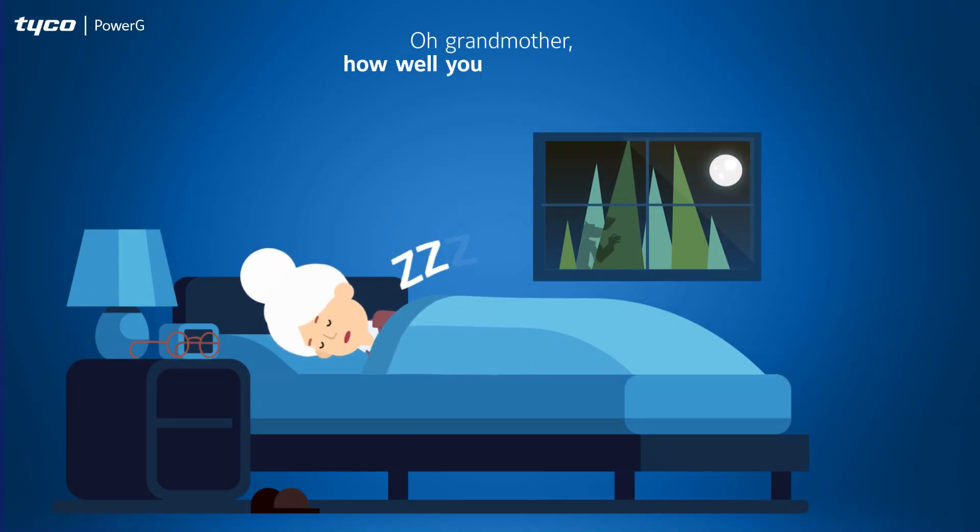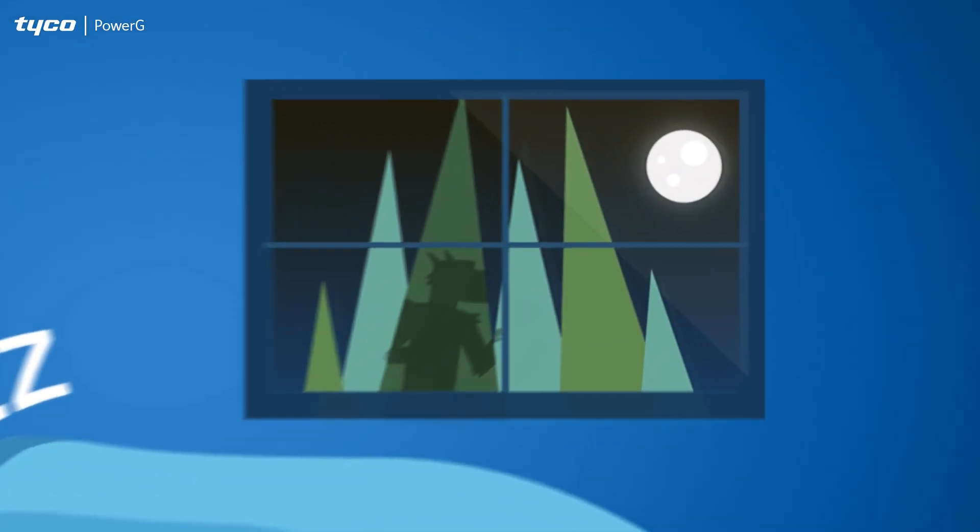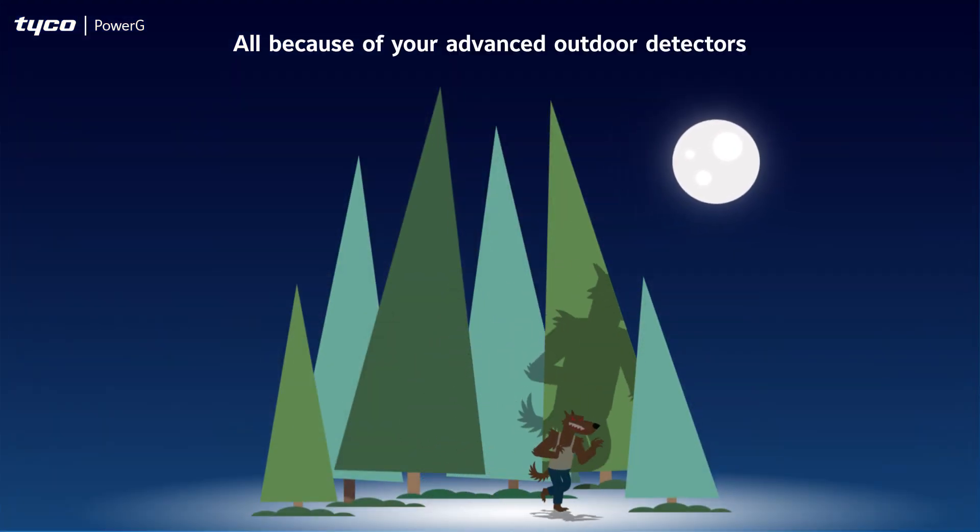Oh, grandmother, how well you sleep at night. All because of your advanced outdoor detectors.